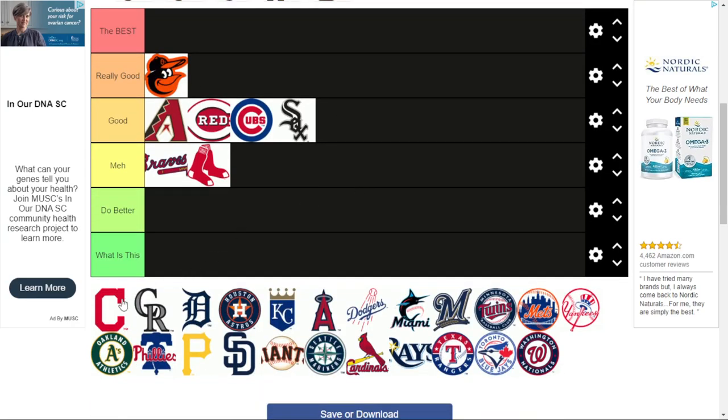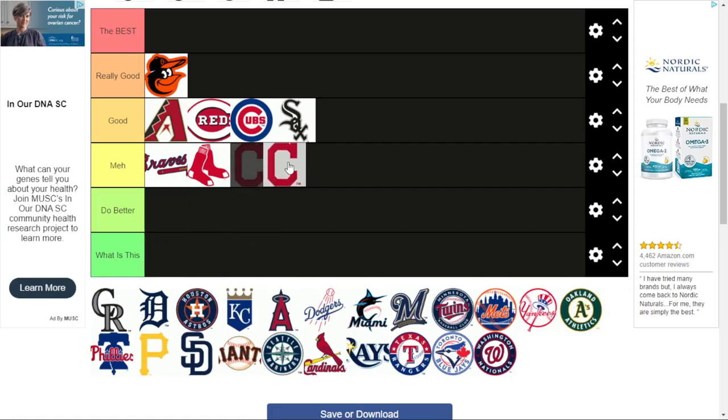The Cleveland Indians, now known as the Guardians because people thought it was racist to call them the Indians. This isn't their real Indians logo — the real one was Chief Wahoo. This is the C they made around 2016 because people were upset. It's not that good. They could have done better instead of just a plain C.